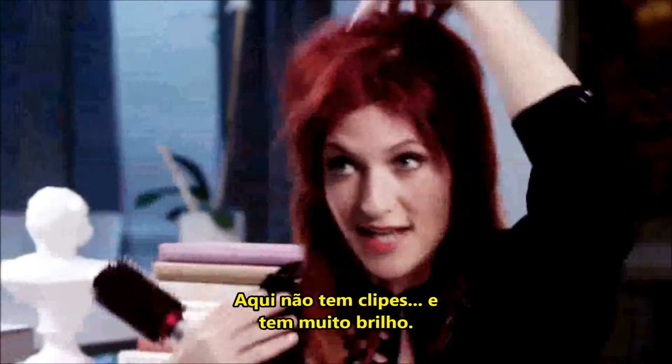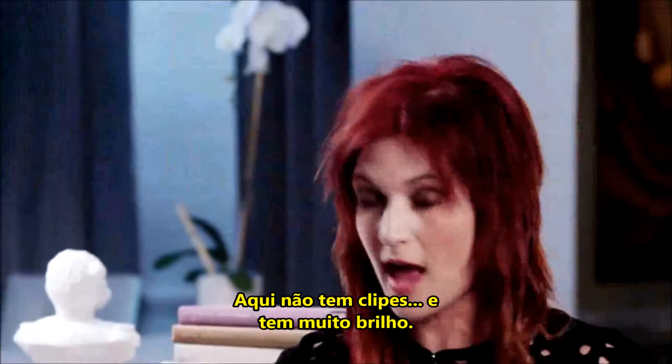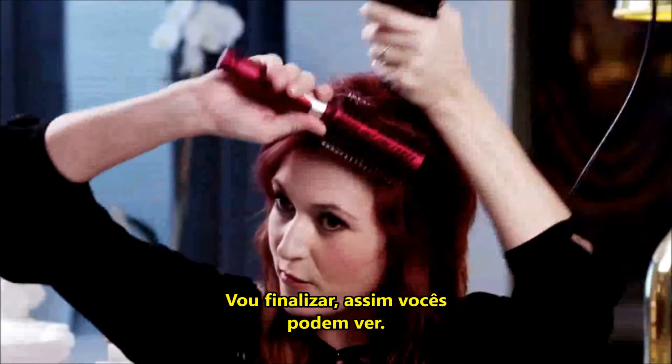Look at that volume. And that's not any back combing. There's a lot of shine. I'll finish it up so you guys can see the rest.